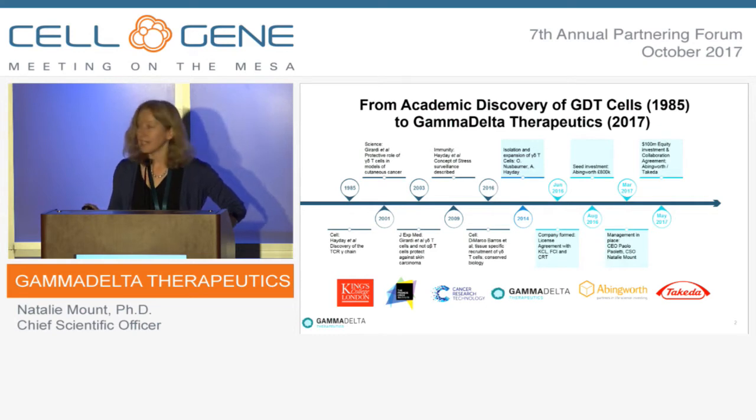The company then started to come together with a discovery in 2014 — for the first time, a method by which we can isolate and expand tissue-resident Gamma Delta T-cells. This hadn't been possible before; people have known for a while about the importance of this subset, but it hadn't been possible to isolate and expand these cells at large scale. That discovery formed the basis of the company.